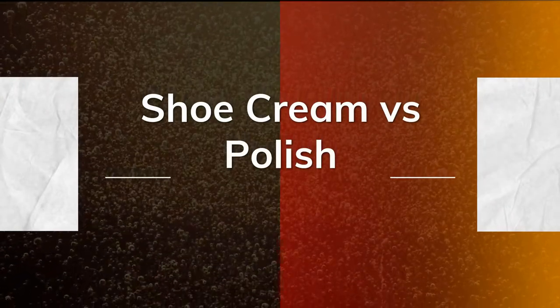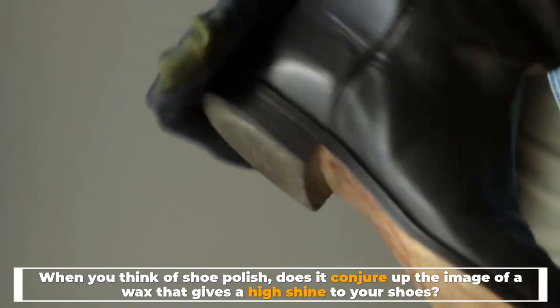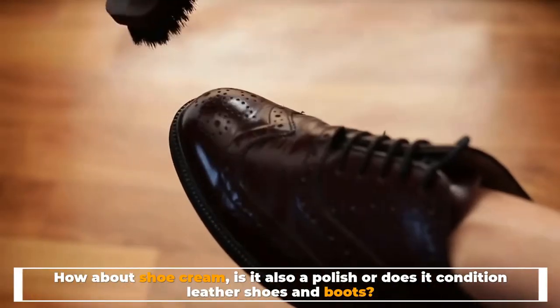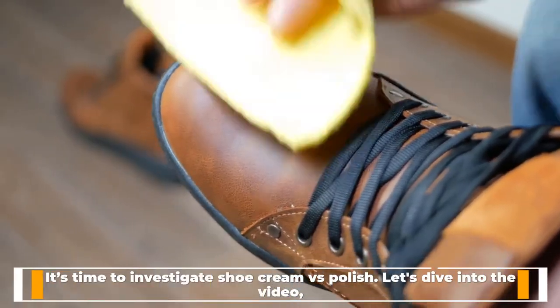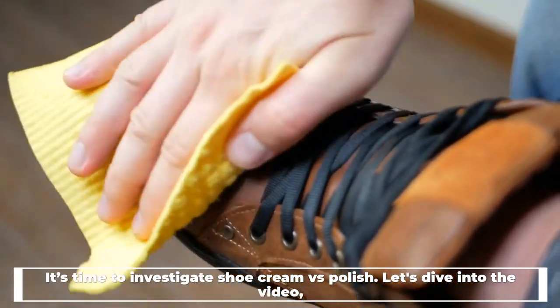Shoe cream versus polish. When you think of shoe polish, does it conjure up the image of a wax that gives a high shine to your shoes? How about shoe cream — is it also a polish, or does it condition leather shoes and boots? It's time to investigate shoe cream versus polish. Let's dive into the video.